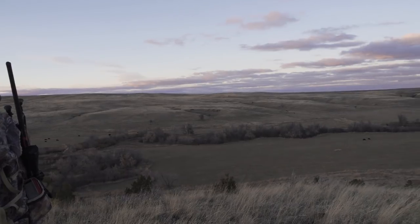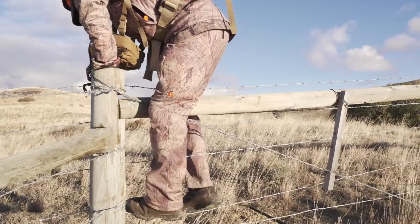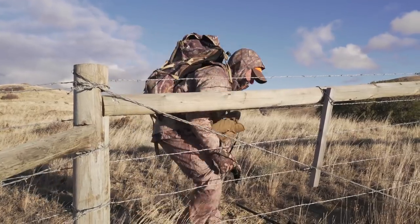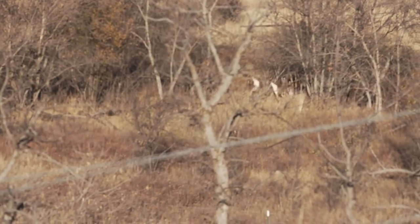Sometimes it just makes sense to climb out of the tree stand or crawl out of the ground blind. Maybe it's the weather conditions. Maybe it's just that there isn't a lot of deer movement that day. Why not get out and be a little more proactive? Why not get out and spot and stalk? It doesn't matter if you're hunting in the east or hunting in the west. Sometimes it just makes a lot of sense to get out and burn some boot leather.